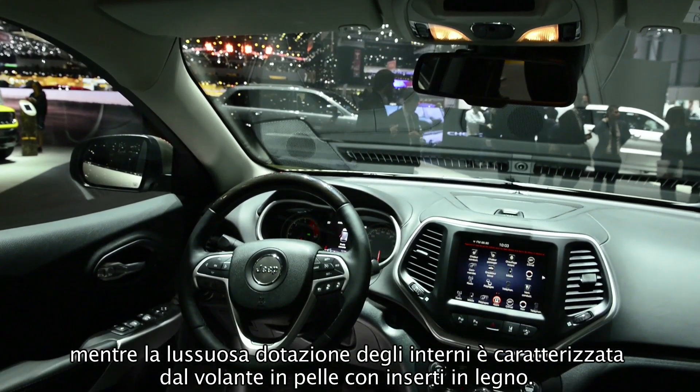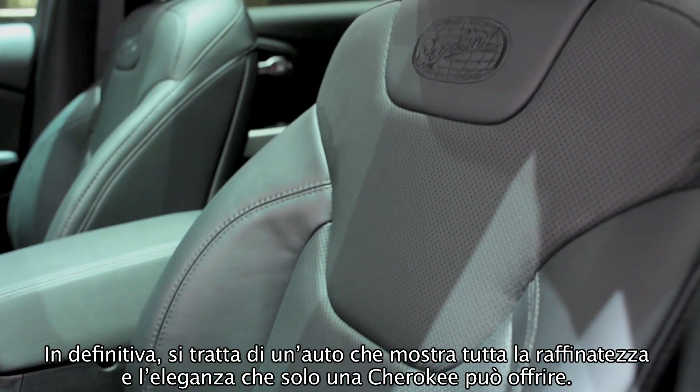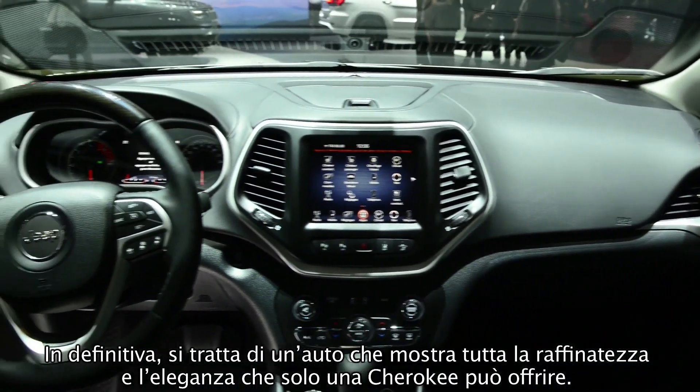On the inside, the luxury continues with fully wrapped leather IP — a car which embodies the refinement and sophistication of what the Cherokee has to offer.